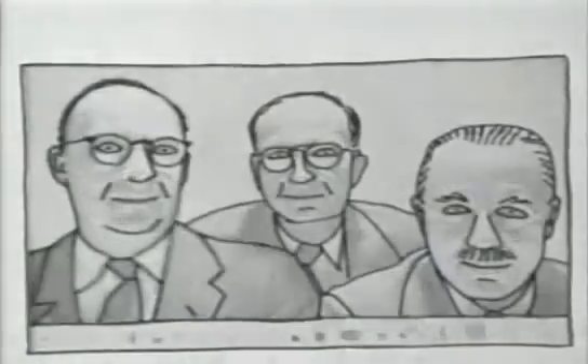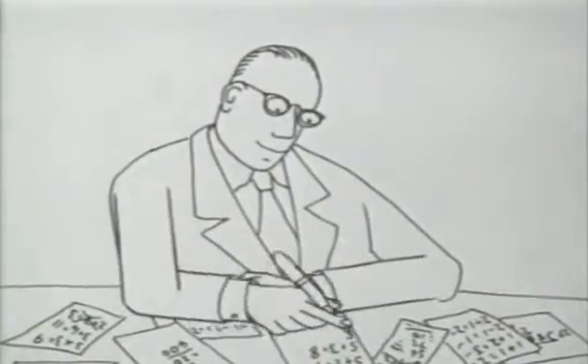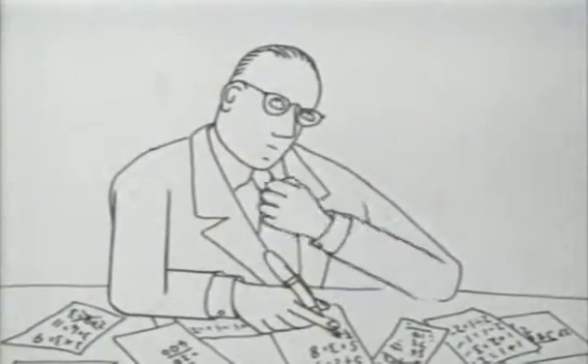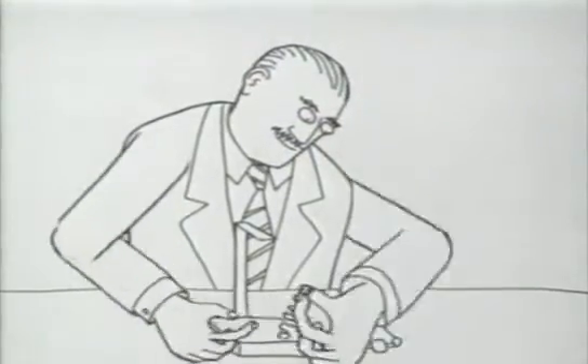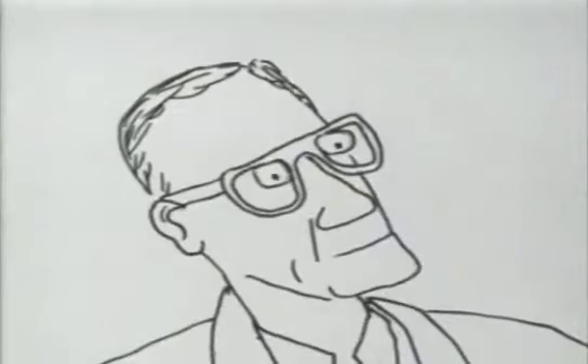The transistor was credited to John Bardeen, Walter Brattain, and William Shockley. Bardeen was the mathematician who developed the theory. Brattain was the practical experimenter who actually tried things out. Shockley was the leader of the team — a visionary, aloof from the day-to-day experiments.